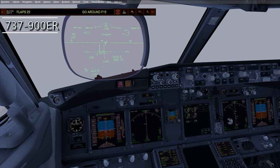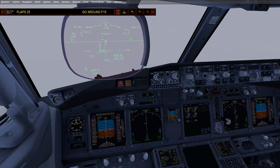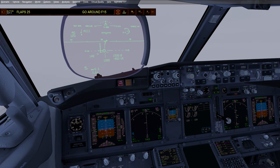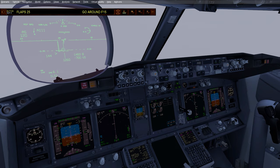Gear down. Flaps 15. Here I am in the venerable 737-900 Extended Range.